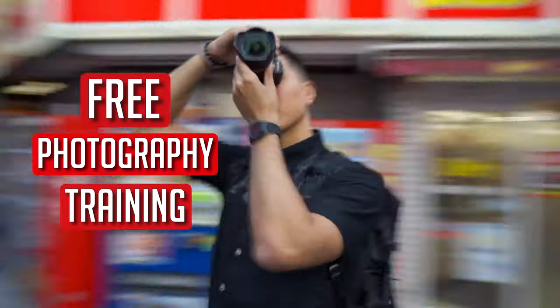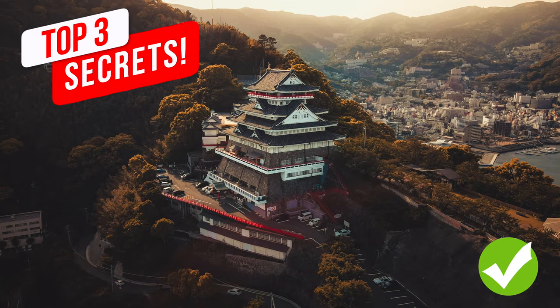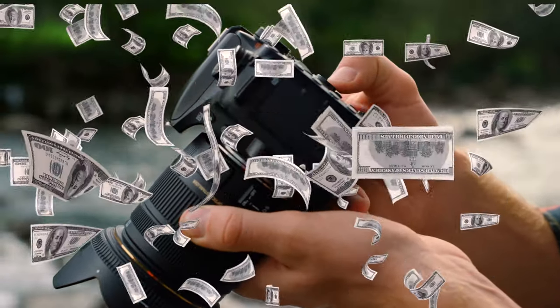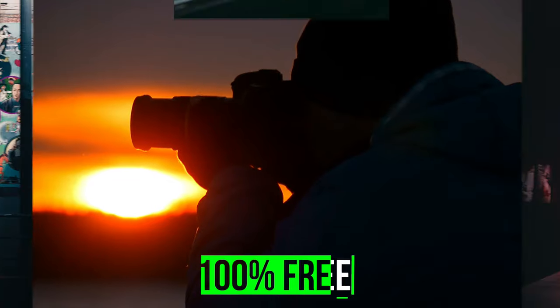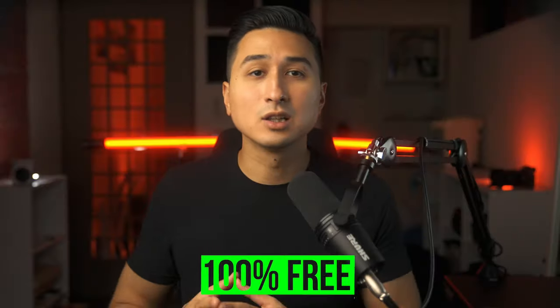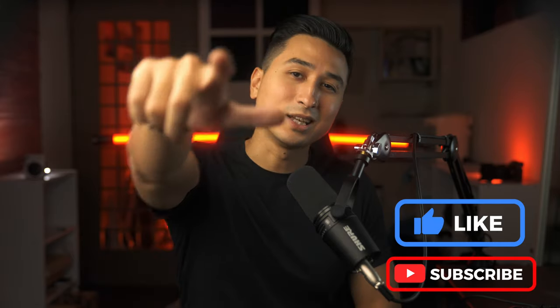That wraps up this one. I hope you found some value from this video. If you're interested in improving your photography skills and learning how to make money with your photography, I'm running a free photography masterclass where I break down my top tips to capturing professional-looking photos, plus the five key steps I took to making over six figures a year as a full-time photographer. It's 100% free, so hit the link in the description below to register. Hit the like and subscribe button on your way out, and I'll see you in the next one.